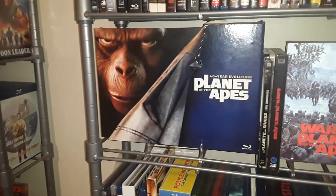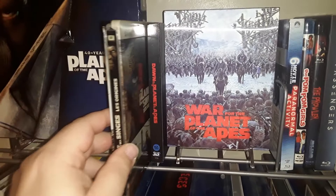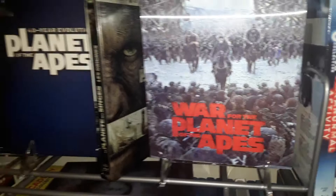These are — this is Rise of the Planet of the Apes... sorry, it's the Planet of the Apes remake. This is the sequel, Dawn. And of course the best in the series in my opinion, War for the Planet of the Apes — awesome film, really really enjoyable.